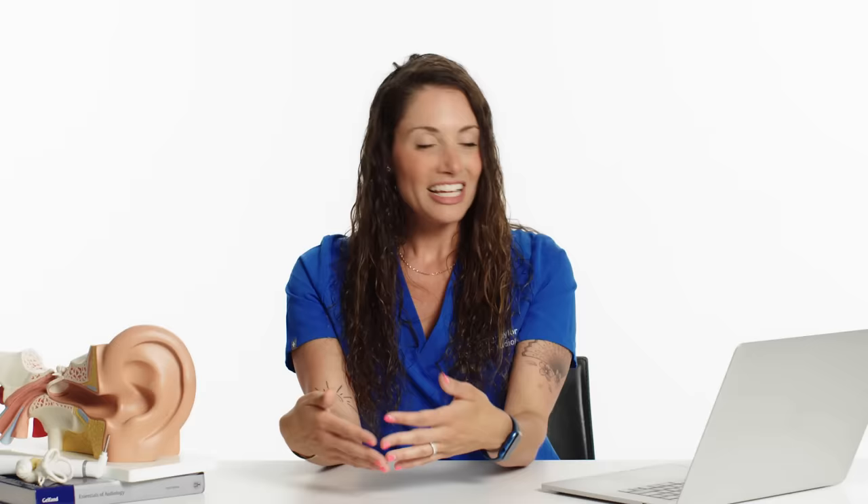I recommend not traveling when you're too sick. Make sure you see an ENT physician before you travel and see if there's anything they can do to make you more comfortable on the plane. If you've lost your hearing so badly that with the volume all the way up it sounds normal and not loud, I recommend seeing an audiologist for a hearing test. There are different kinds of hearing loss that can be resolved through medication and surgery — an audiologist would be your first step to identify what type it is, then refer you to an ENT who prescribes medications and performs surgery.